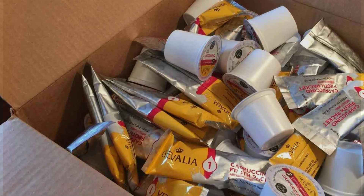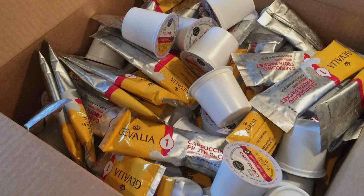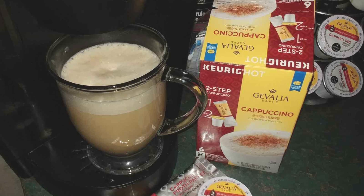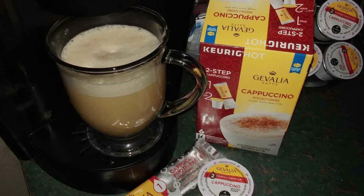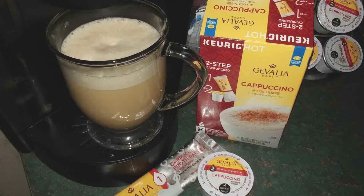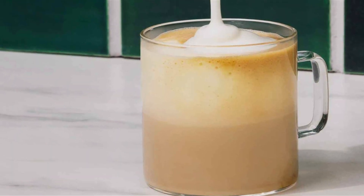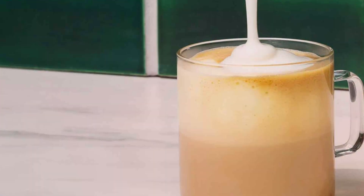To use, simply brew the espresso pod with your Keurig, then add the contents of the froth packet to the brewed coffee and stir to create a luscious, frothy cappuccino. Gevalia is known for its high-quality coffee, and this cappuccino kit is no exception. The packaging is designed to maintain freshness, ensuring each cappuccino is as flavorful as the last. This two-pack, with a total of 12 cappuccino kits, offers excellent value, providing enough servings for your daily coffee needs or to share with family and friends.